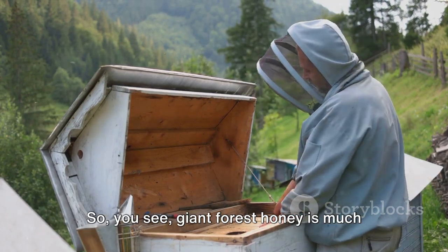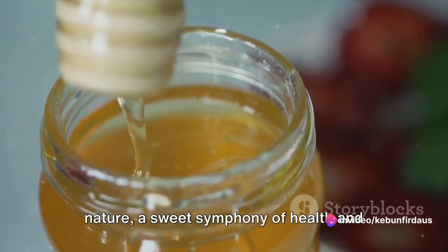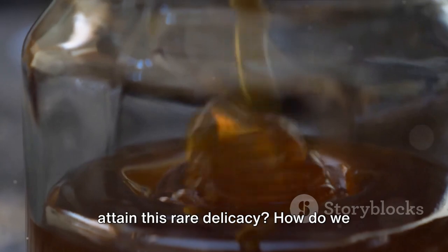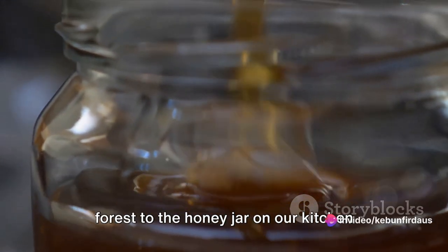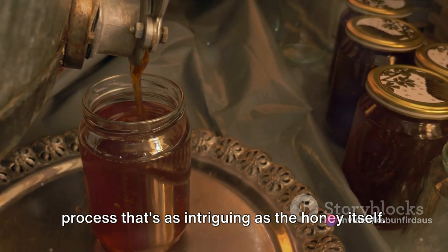So you see, Giant Forest honey is much more than just a sweet treat. It's a testament to the miracles of nature — a sweet symphony of health and wellness packed into each drop. But the question remains: how do we attain this rare delicacy? How do we journey from the towering trees of the forest to the honey jar on our kitchen table? The answer is a process that's as intriguing as the honey itself.